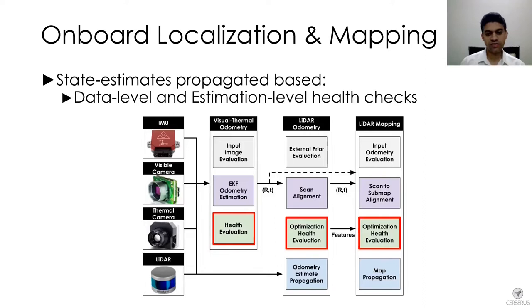Health evaluation criteria were applied at both the data level and estimation level. For camera images, we would track spatial entropy not only in the spatial sense on the image, but also in the temporal sense to understand if there are features that are untrackable.